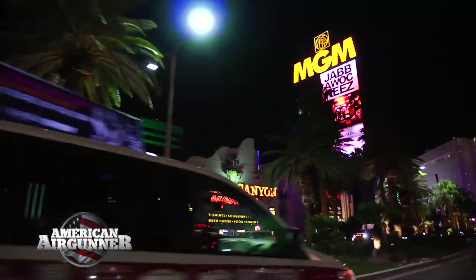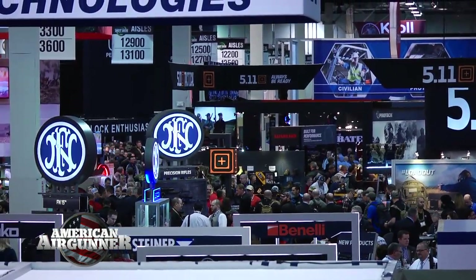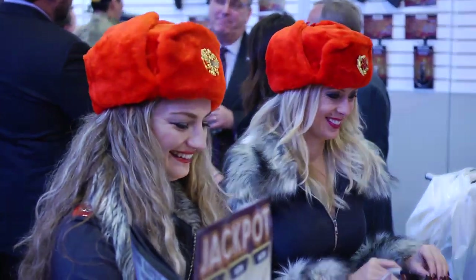This week on American Air Gunner, we're traveling to Las Vegas for the 2016 SHOT Show. Three days, thousands of products, and 60,000 people — I'm in. Me and the boys are at the round table talking air gun accessories, and we'll get to know a little more about one of the newest Air Gunner cast members, Joe Brancato. All this and more coming up right now on American Air Gunner.